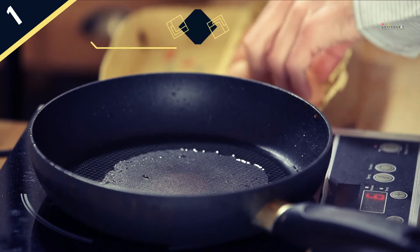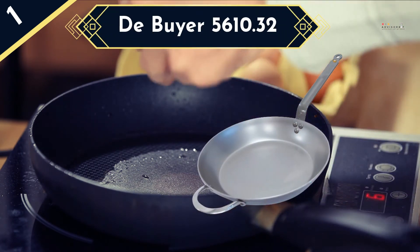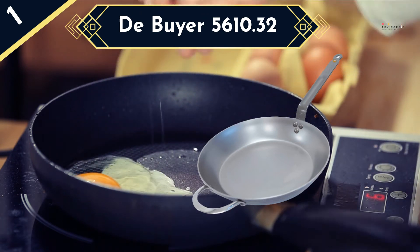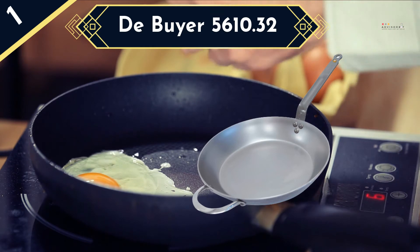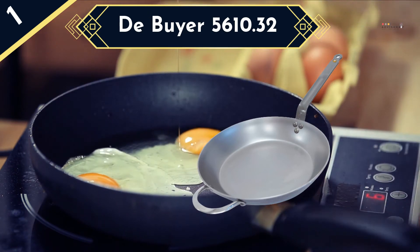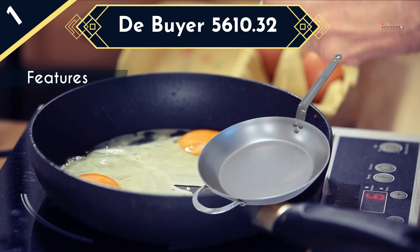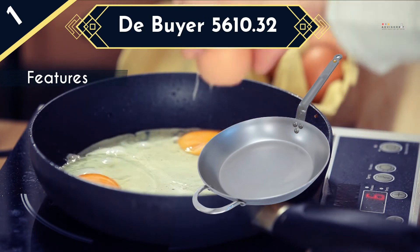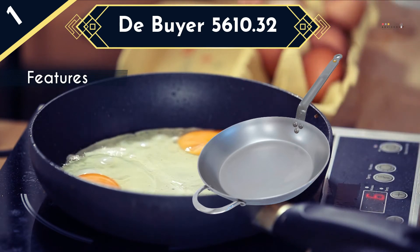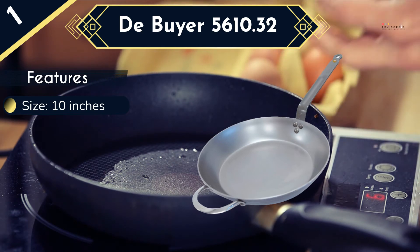The De Buyer 5610.32 cookware has been constructed from 99% pure heavy-quality iron material and finished with B-wax. With this, it assures of long-term performance plus a perfect fight against oxidation for enhanced seasoning. The good news is that the pan is free of PFOA, PTFE, and chemicals, making it safe for healthy cooking. Due to the large size of 12.6 inches, the pan is ideal for cooking more food for large servings.